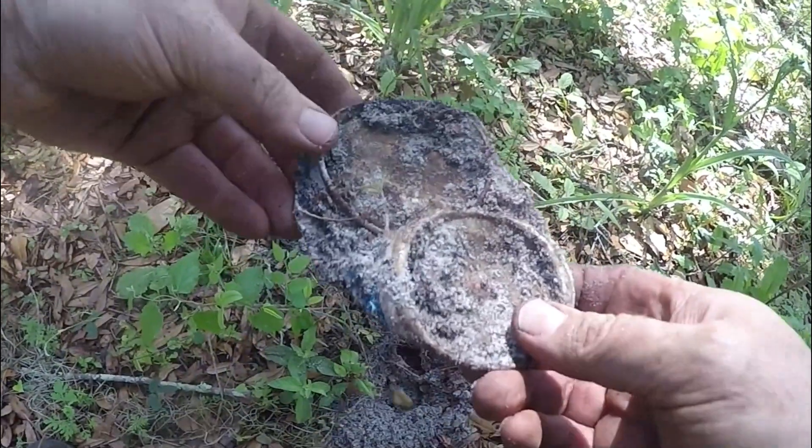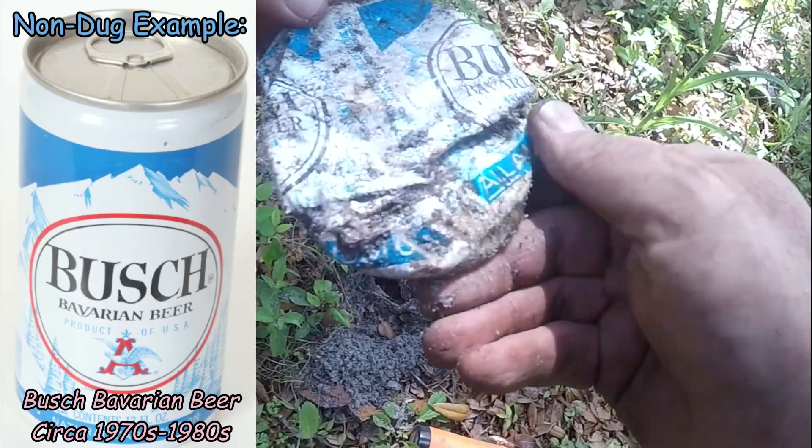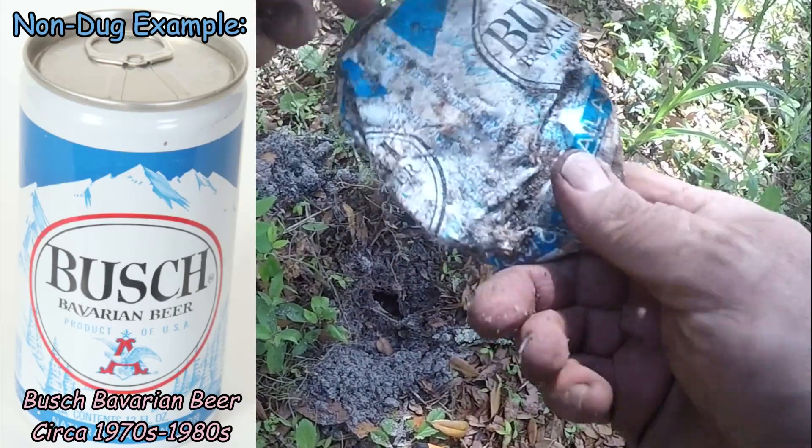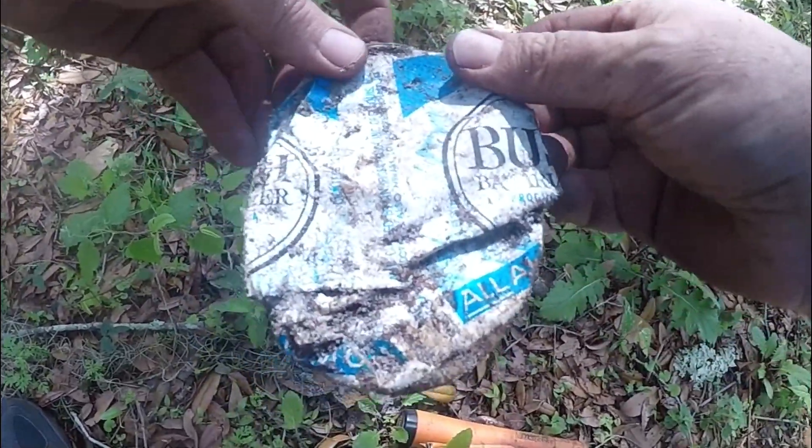Got a really old Busch Bavarian beer can. That's pretty old — I think that goes back to the 70s. I kind of like getting those even though I can't keep them. I just like seeing the old retro design.